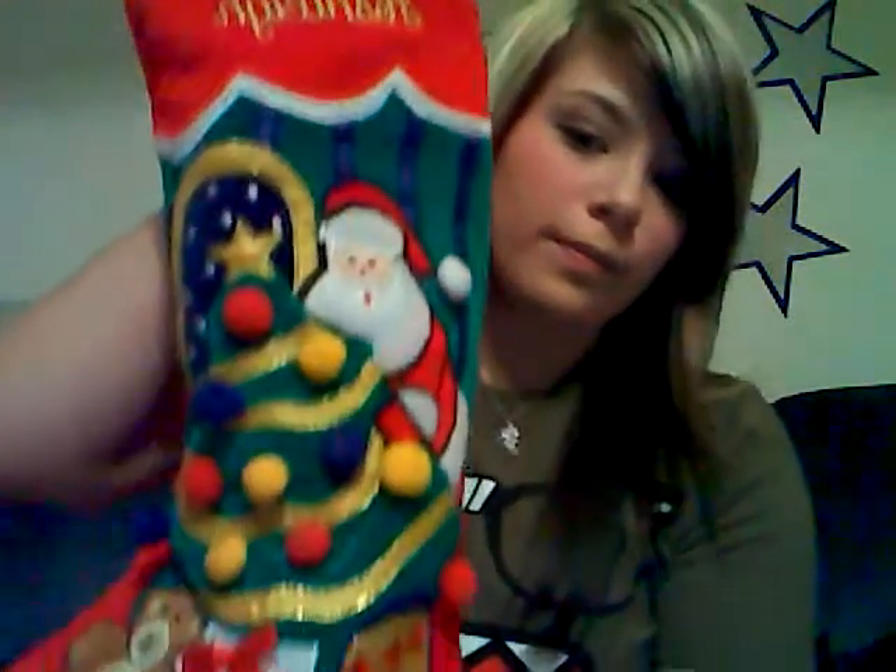Hey guys, I'm gonna show you what I got in my stocking this year. I'm gonna make another part of this video of what I got for Christmas, but this is what I got in my stocking. Here's my stocking — it has my name on it. That's my real name; I go by Nikki.